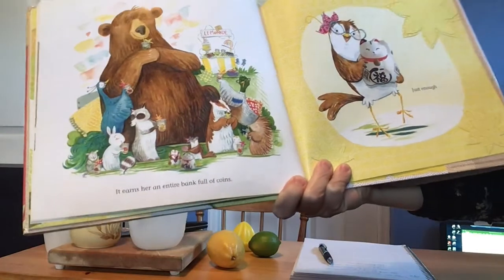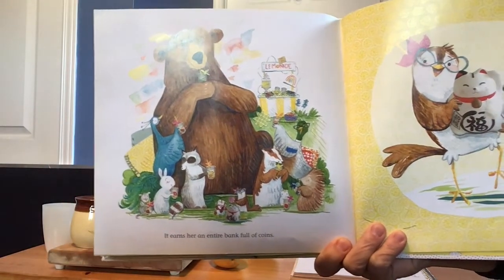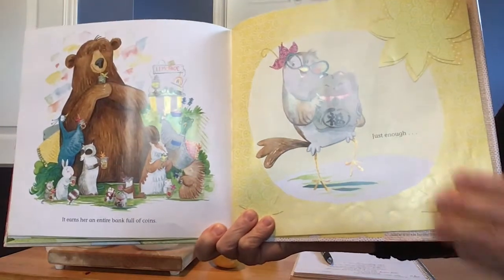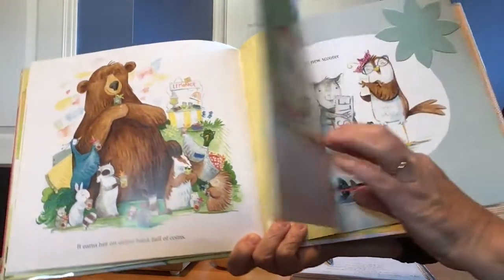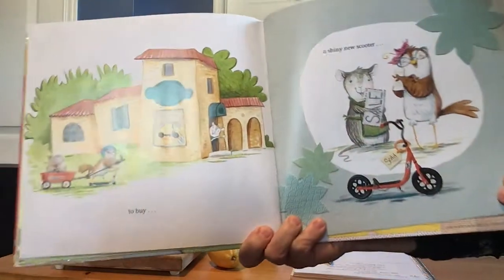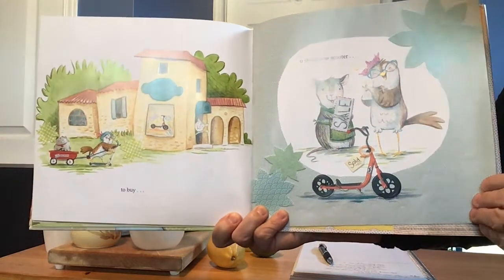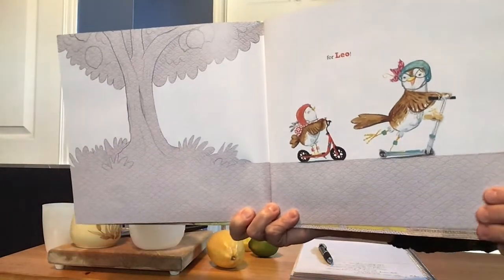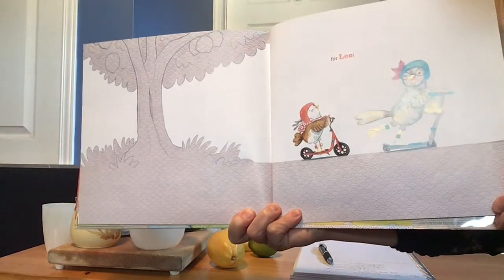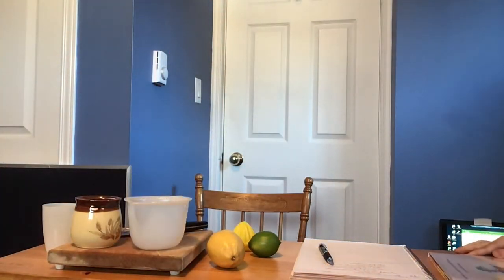Katerina's unique stand earns her an entire bank full of coins — she sold lots of lemonade. Her bank is full of coins, just enough to buy a shiny new scooter. Look at her! And she got something for Leo — oh wow, for her sibling. That is going to make her very happy.